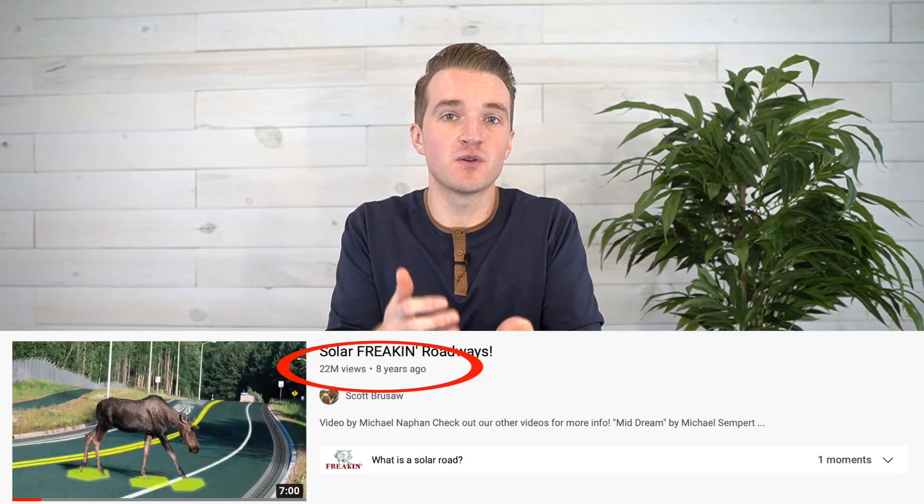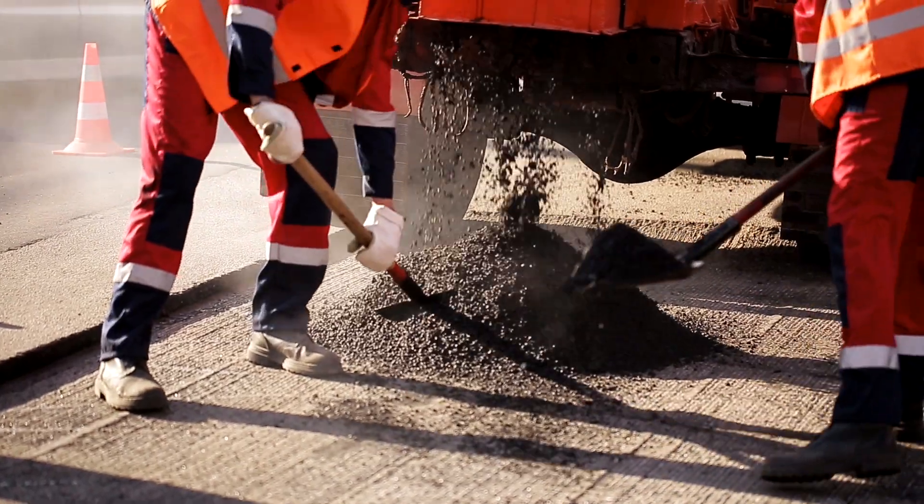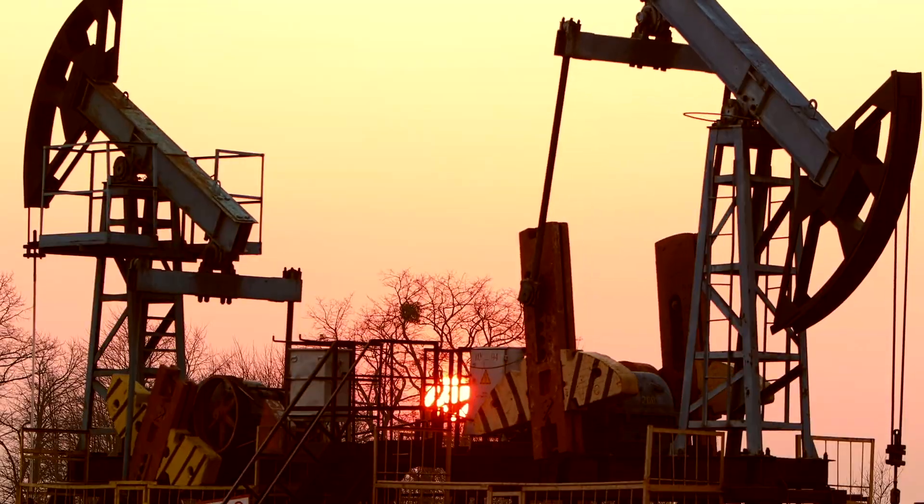At the time, it looked like this solar road technology was in the nearest future, but yet eight years have passed since that YouTube video got 22 million views, and yet solar roadways are still nowhere to be found. So what happened? Did big asphalt crush them under their rocky fists? Did the tech not work? Did big oil shut it down? I'm going to give you the answer to that today.